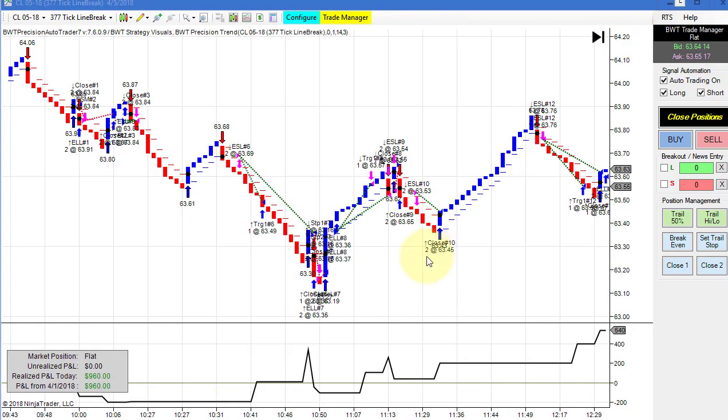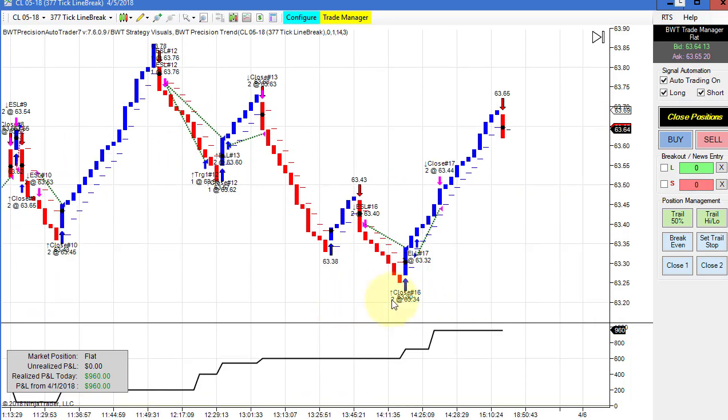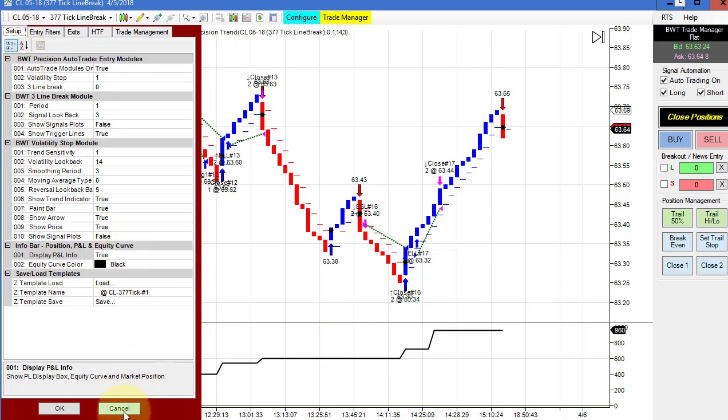Next up is the crude oil on a 377 tick line break. This did 960 for the day — moderately active on the trades but a lot of winners, as you can see here. Then finally coming up here, it probably hit our goal and had some slippage, as we did 960 and the goal was 1,000. Here is our template.